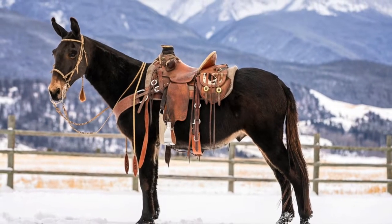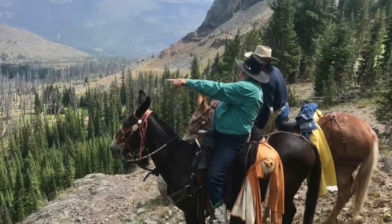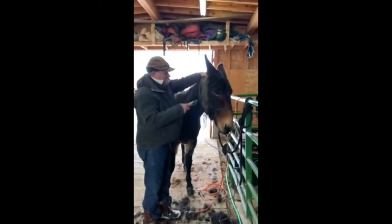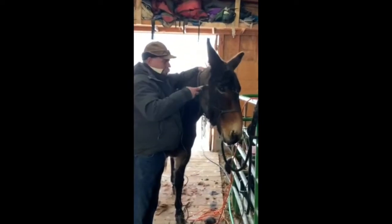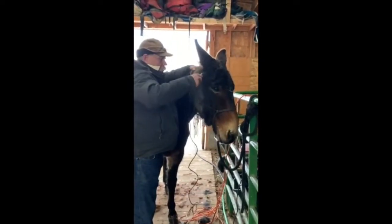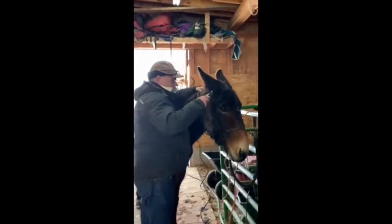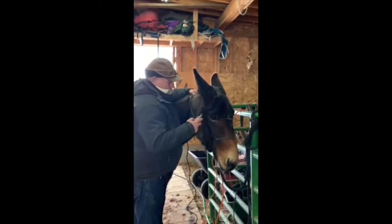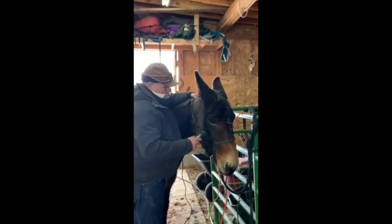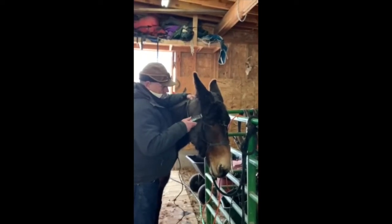Meet Clyde. Clyde is a 15-1 hand, 10-year-old super gentle John Mule. He is easy to clip, easy to shoe, easy to load, easy to saddle and bridle. You can see he's good about his ears and he absolutely loves people.